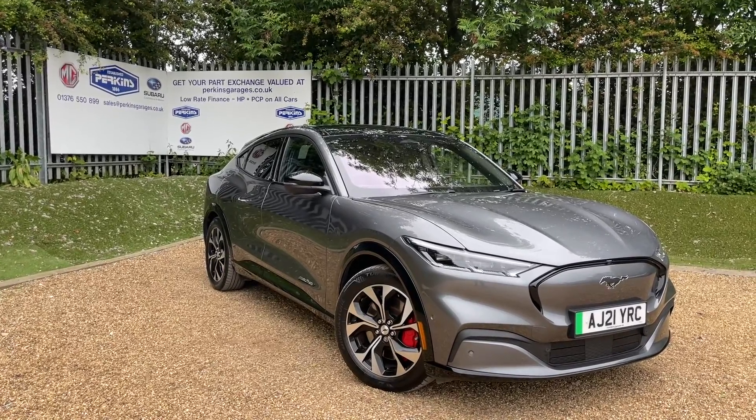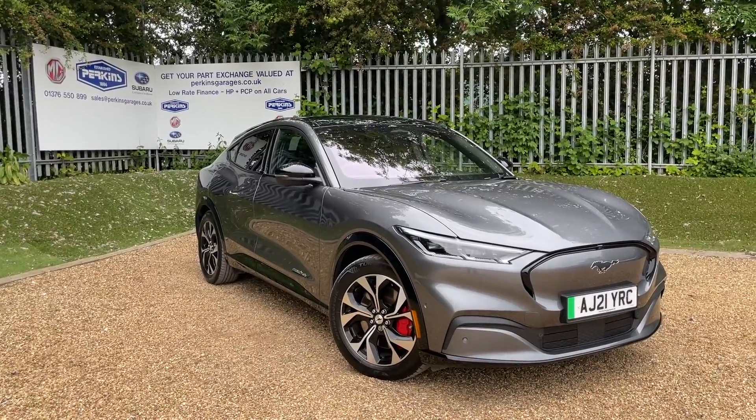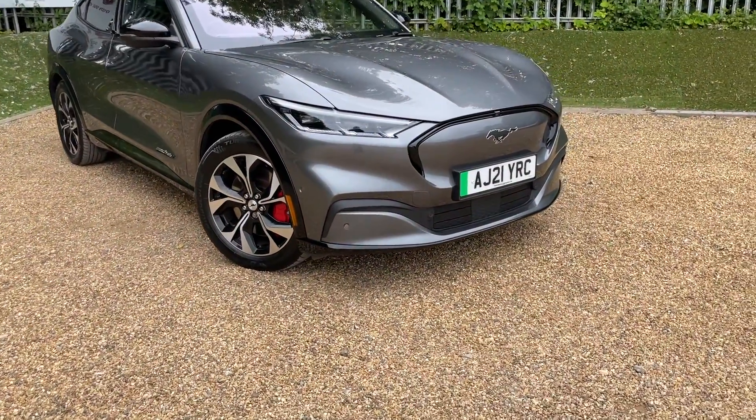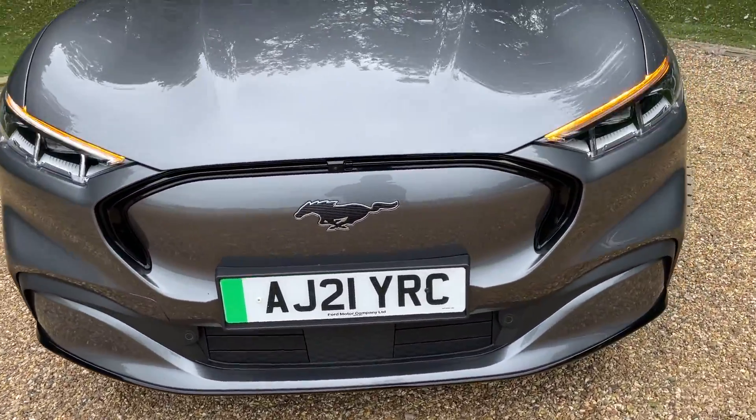The vehicle is on just under 12,000 miles, but I'll get the exact number once we're on the dash in a moment. So sit tight and let me walk you around this lovely Mach-E. We're going to begin at the front.